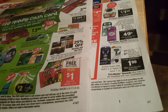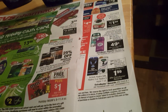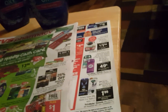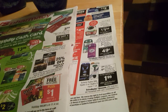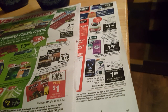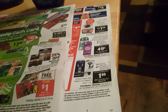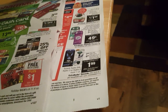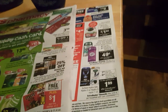I used ten dollars in ExtraBucks on the hair curler and the Palmolive, so that order was free. I had ten dollars left, so I only used ten of the twenty dollars I went in with. I walked out with fifteen dollars in ExtraBucks plus a ten dollar gift card, so I have thirty-five dollars total to spend at CVS. I'm going to go back and get something else to earn another cash card.